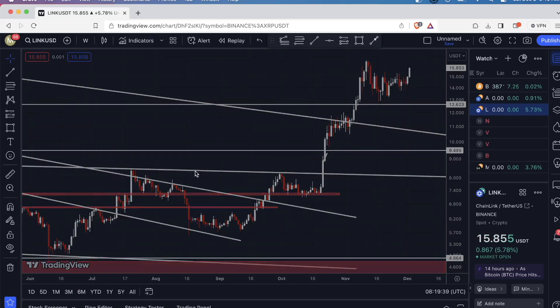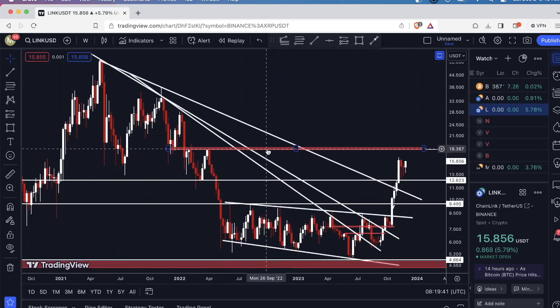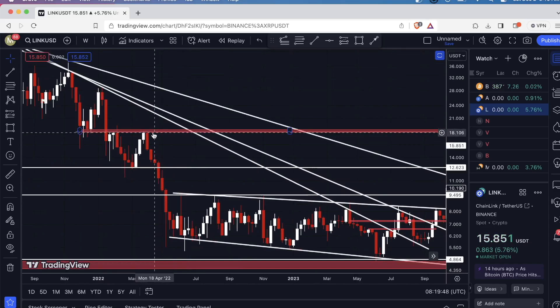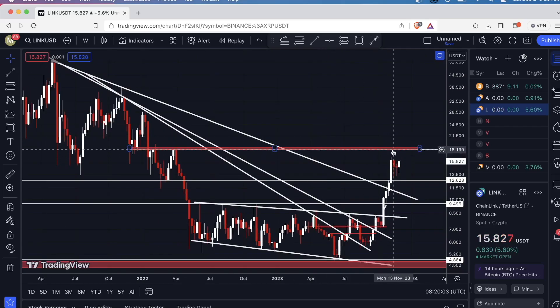I'm going to take this back out to the weekly time frame, and as you can see here, we have a key level. If you want to mark this on your chart, just take a horizontal ray or horizontal trend line and paste it right at the top of these candle bodies right here. I have this drawn as a range — I connected the top of these candle bodies and then the lows of these candle bodies. That gives me the range, and looking at this, the logical next target seems to be between $18.19 up to $18.70. From where we are right now at under $16, that's a pretty decent gain.